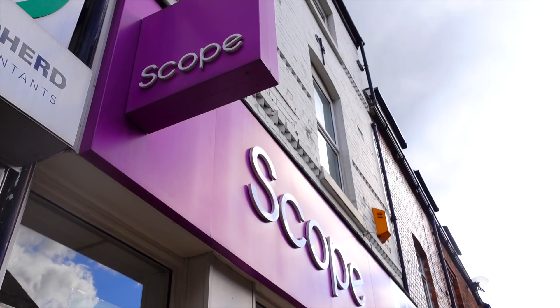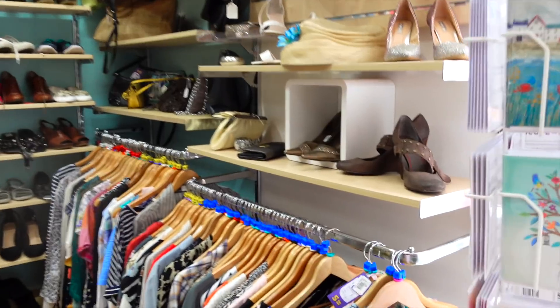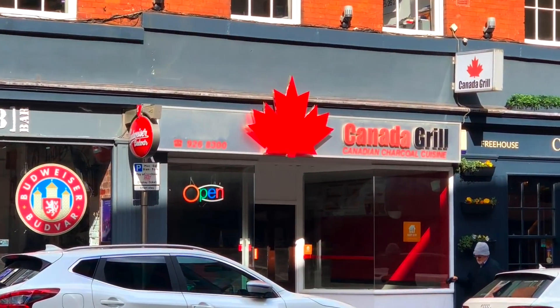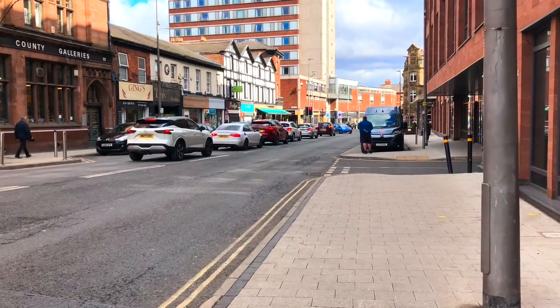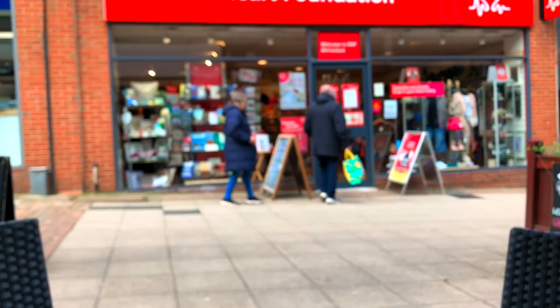The next place I went to was Scope, which was just across the street, and there were actually quite a lot of really good items in here as well. I picked up a few which you'll see in the haul. Look at this — I found an Ivy Park shirt for £4! Oh my god, there's a Canadian grill? I also wanted to get a coffee at this cute little place, and I sat in front of my next victim which was the British Heart Foundation.